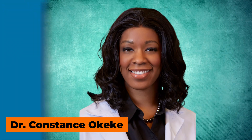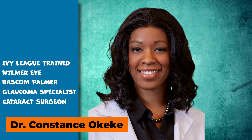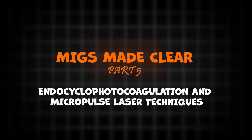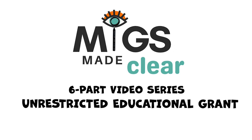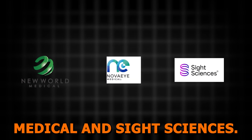My name is Dr. Constance Okeke, and I'm an Ivy League Wilmer Eye and Bascom Palmer trained glaucoma specialist and cataract surgeon, here to guide you through another exciting part of MIGS Made Clear. This six-part educational series is supported by an unrestricted educational grant from New World Medical, Nova Eye Medical, and Sight Sciences.